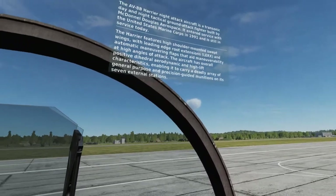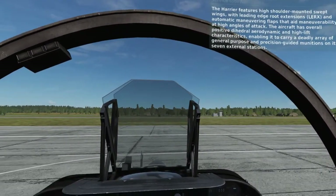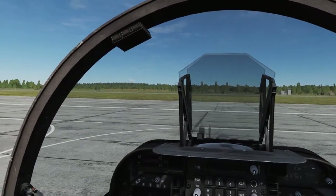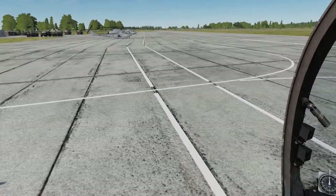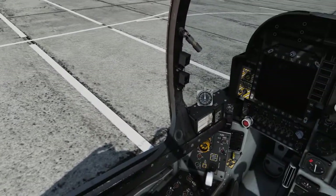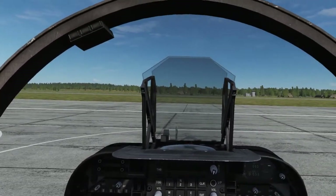The Harrier features high shoulder-mounted swept wings with leading-edge root extensions, or LERCs, and automatic maneuvering flaps that aid maneuverability at high angles of attack. The aircraft has overall positive dihedral, aerodynamic, and high-lift characteristics, enabling it to carry a deadly array of general-purpose and precision-guided munitions on its seven external stations.